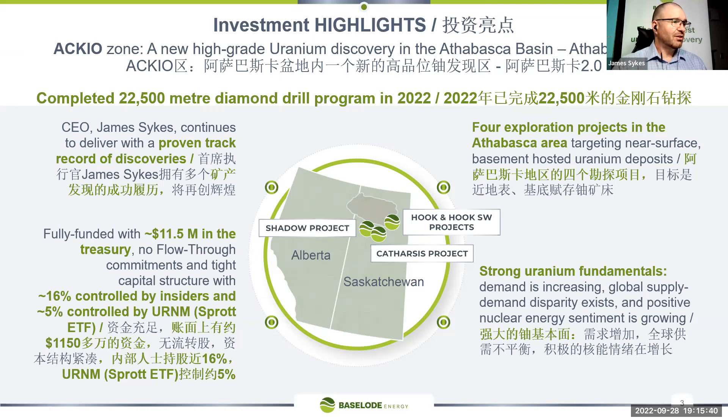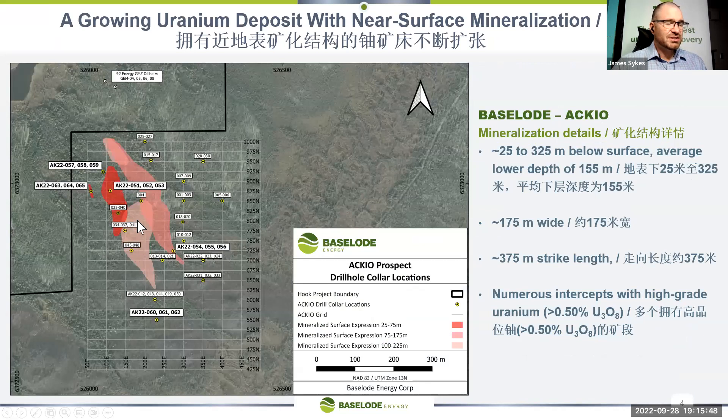With a recent discovery and a lot of money in the bank, we look like we're in quite a favorable position to move the company forward. This is what the discovery looks like after about 25,000 meters of diamond drilling. It measures 375 meters long, about 175 meters wide, and mineralization starts anywhere from 25 meters beneath the surface — only 25 meters. Some places we get it down to 325, but the bulk is between 25 meters and 155, so very shallow and within open pit ranges.